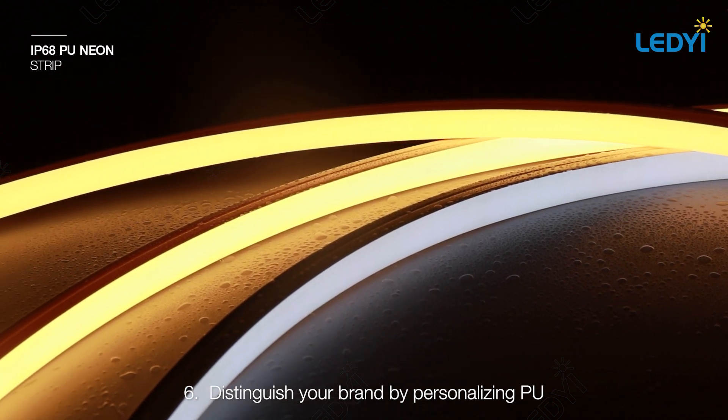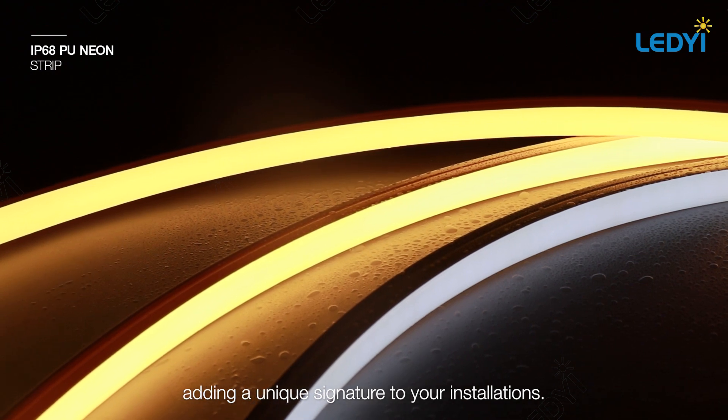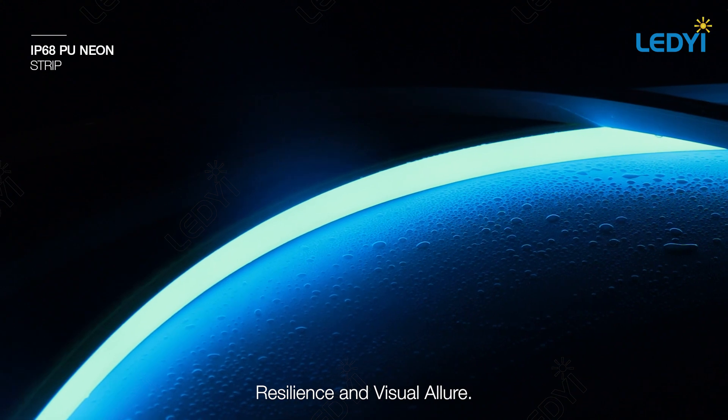Six: distinguish your brand by personalizing PU neon with a laser-marked logo, adding a unique signature to your installations — reinventing design flexibility, resilience, and visual allure.